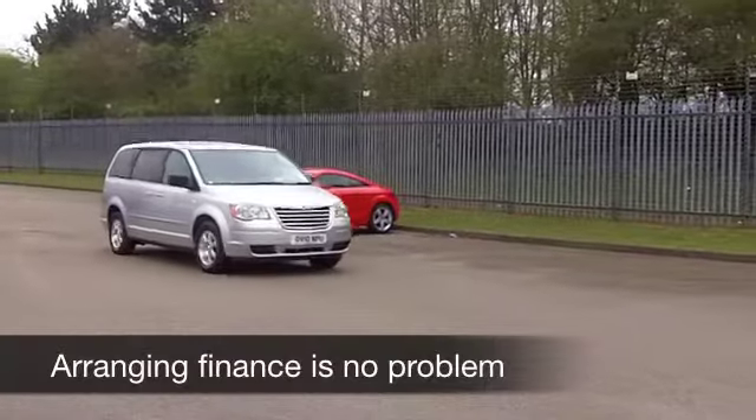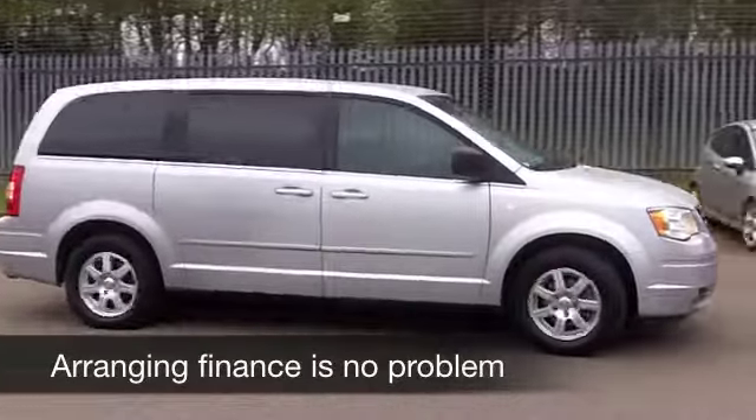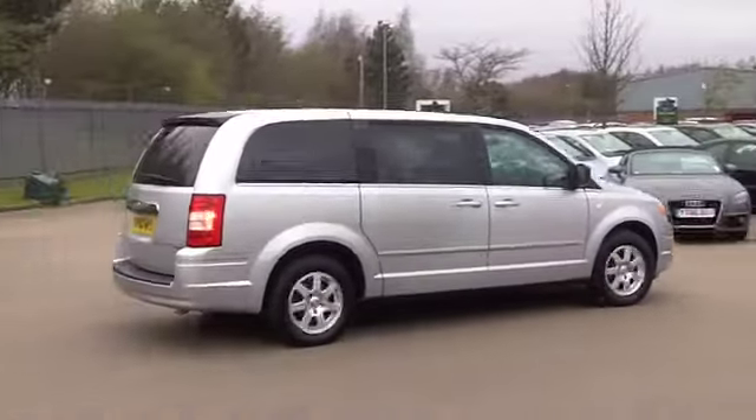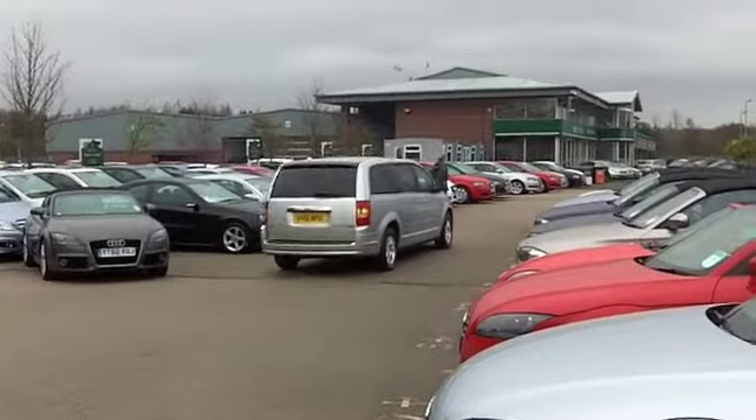This is a 2.8 diesel, so you can expect really great performance. Running costs are reasonable. This has an automatic gearbox, making it nice and easy to drive. We've got about 26,000 on the clock, so hardly anything to worry about there.